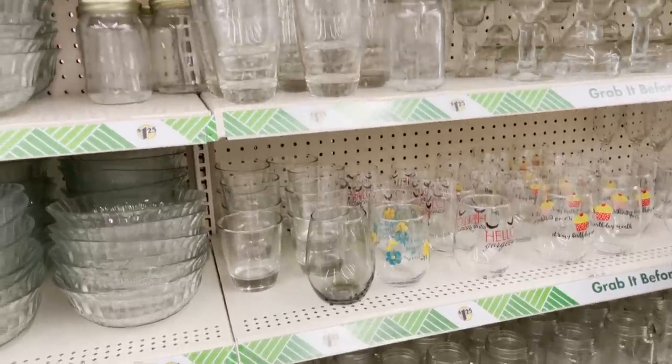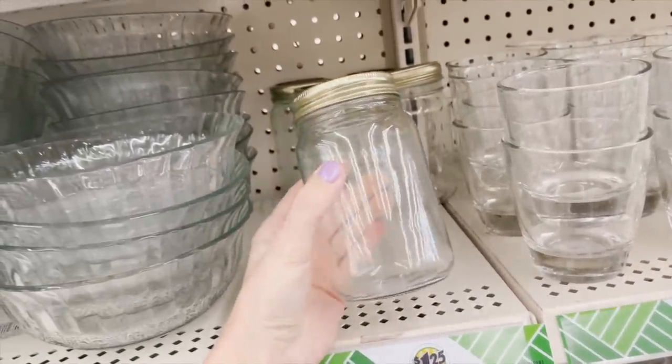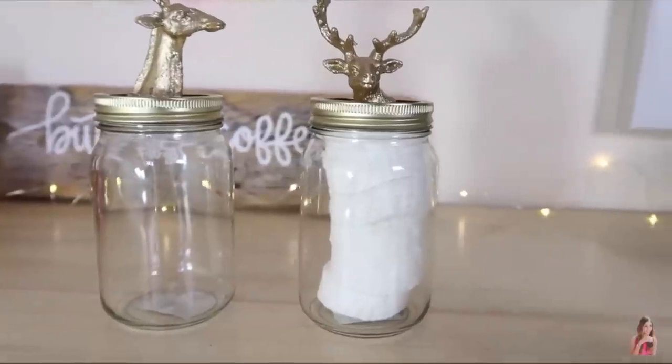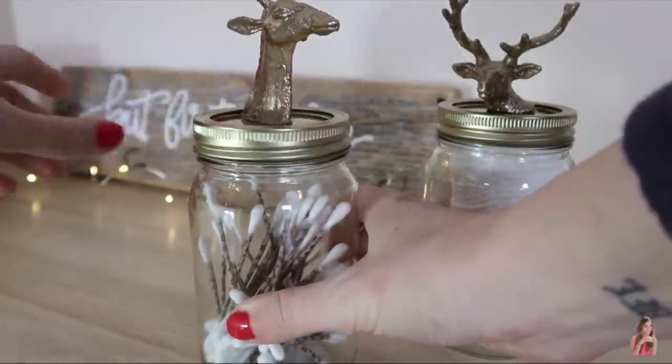One other product I love when I find are these gold-topped mason jars. They're so good for storage on open shelves. One trick is to also go to the toy section and pick up a few animal figurines, and then — I know this sounds morbid — cut their heads off, spray paint them gold, and attach them to the top with some super glue. It becomes a super cute storage container.